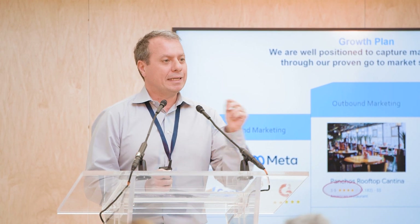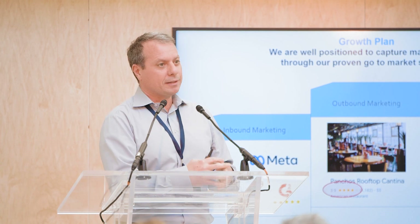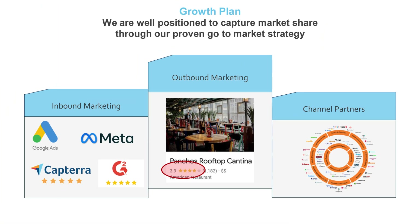How do we grow? We have found a proven way to go after restaurant groups by identifying the low-hanging fruit and telling them what are the problems with their reputation. For example, if they are under four stars, we reach out to them and tell them how we can improve them. If their response rate is low, we show them how we can help them increase their response rate. So targeting them directly, we've found good success with that. Of course, this is supported with our inbound marketing as well as channel sales.